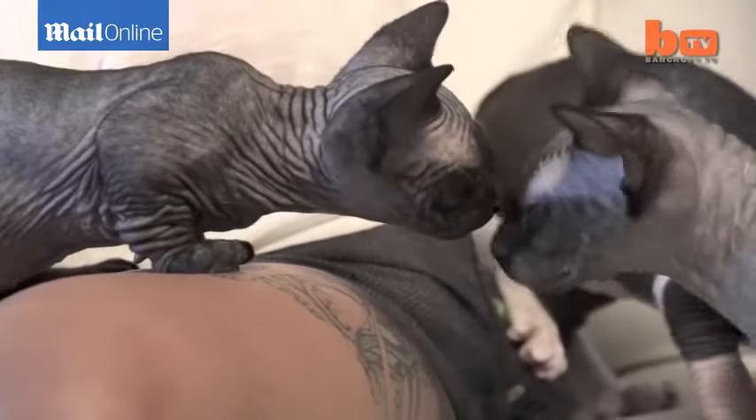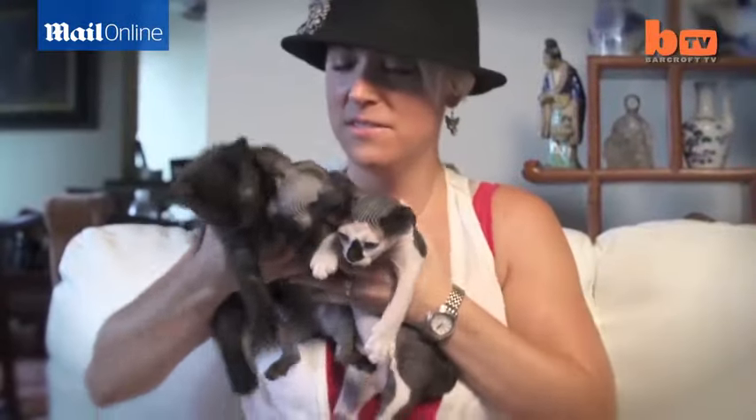There are a lot of people that come to us every day to adopt these cats because they have severe allergies to cats and they can't tolerate the fur.